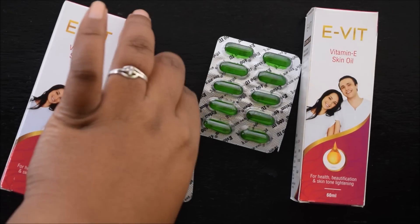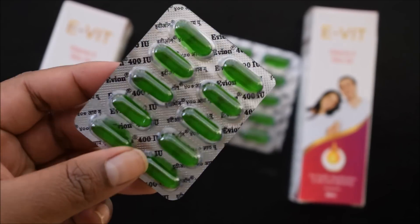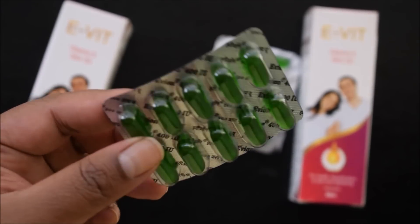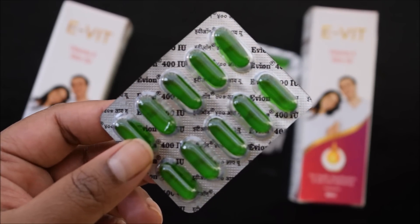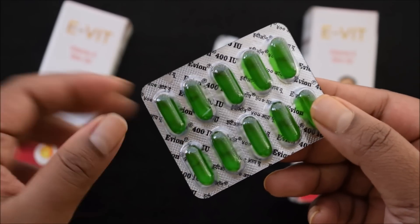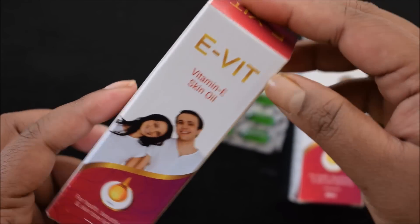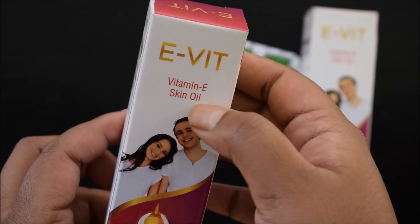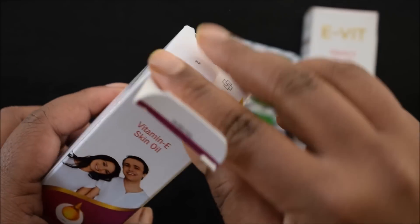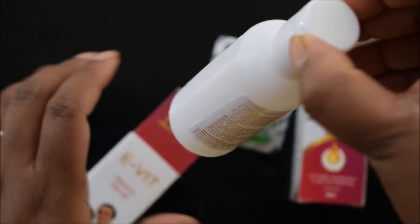Guys, there are two forms of vitamin E oil available. One is the capsule form you can get in any medical store — Evion 400, which is most commonly available. If you don't like to extract oil from capsules, then you have another option: Evit vitamin E oil. I will give you all the links in the description box.